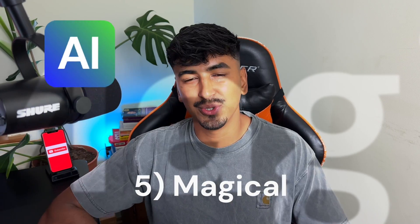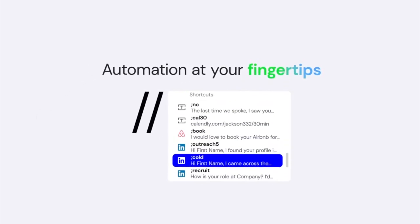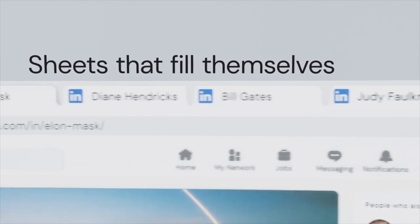Next on our list is Magical, a browser extension that supercharges your online research. Imagine being able to import data from your open tabs quickly and efficiently. It's like having a research assistant right there in your browser.